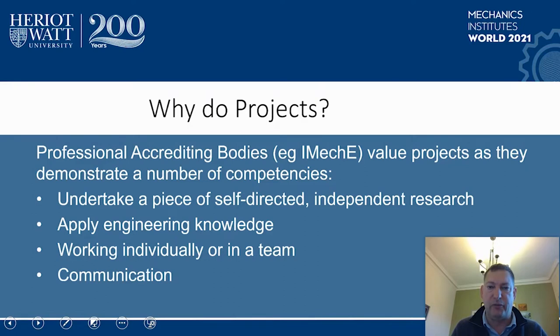So why do we do projects? Projects are an excellent way for students to demonstrate their understanding of engineering principles in design, build and test type activity, individual experimental work, group activities, and also theoretical research. The accrediting bodies, such as the Institution of Mechanical Engineers, place high value on projects as a way for students to show key competencies, such as independent research, project management, applying engineering knowledge, working in a team or individually, and also in communication.